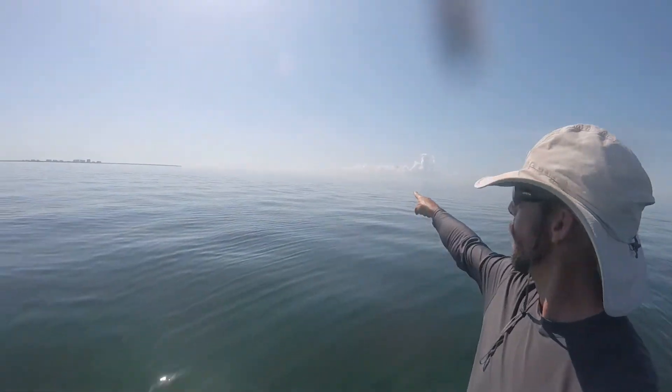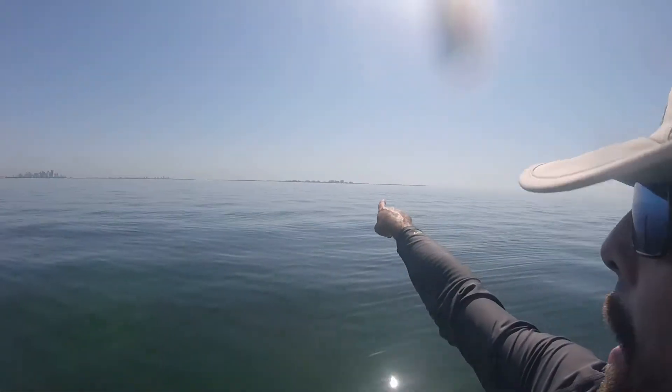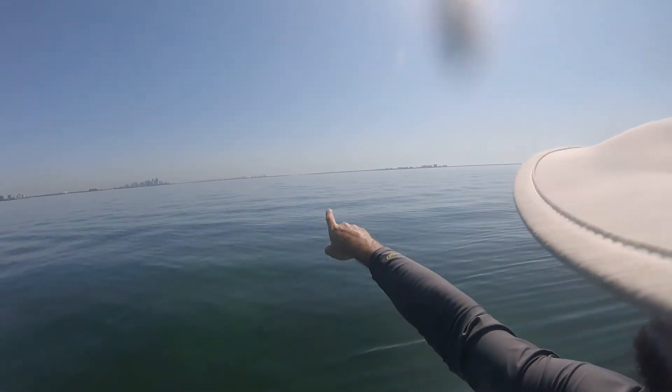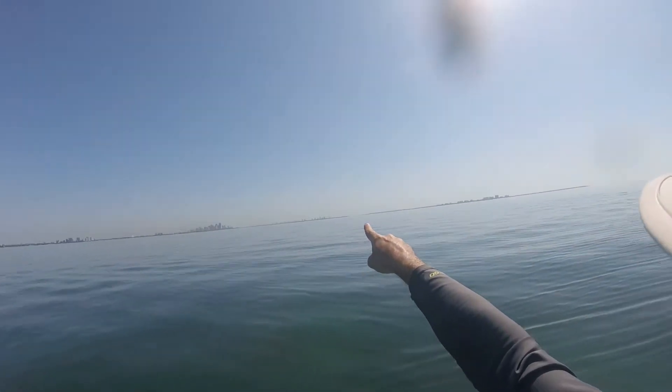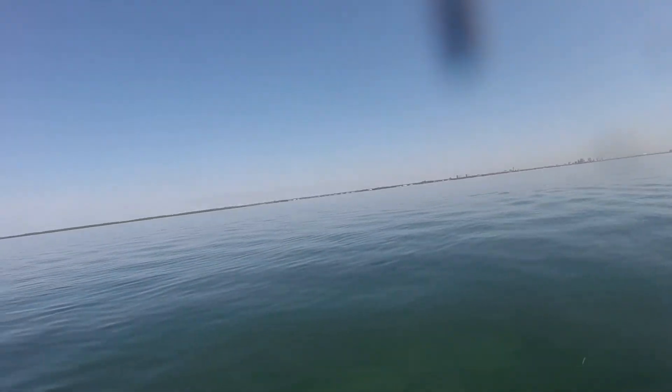Got Stiltsville out there on this super clear, super calm day. Key Biscayne, Miami, South Beach, Miami Beach, Coconut Grove, Coral Gables, Matheson where I launched from.